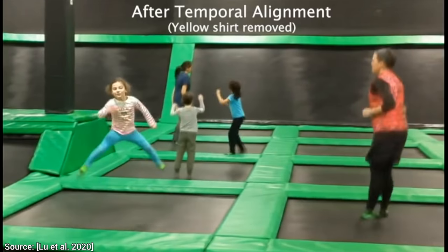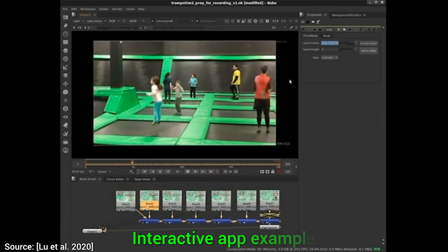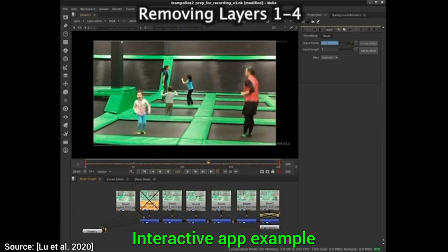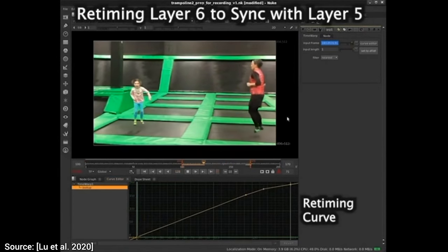The neural renderer used in this work is from the Pix2Pix paper from only three years ago, and now, with some ingenious improvements, it can be elevated to a whole new level. Huge congratulations to the authors for this incredible achievement. And all this can be done in an interactive app that is able to quickly preview the results for us. What a time to be alive!